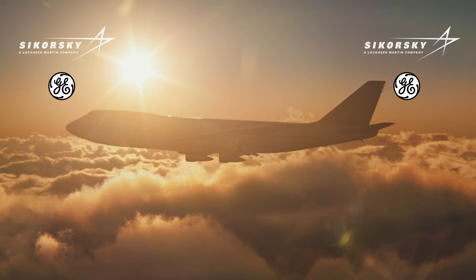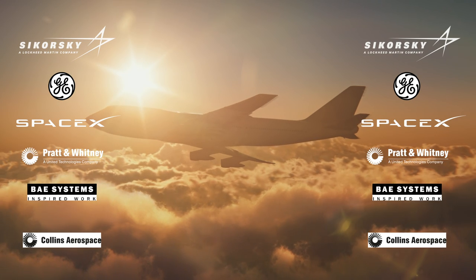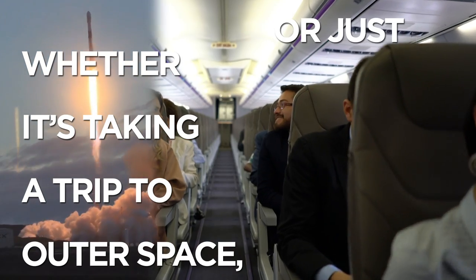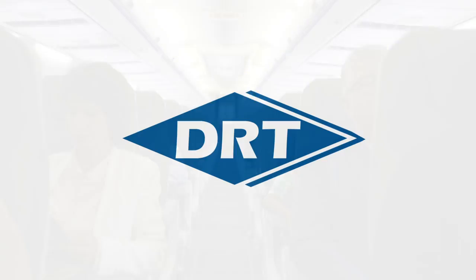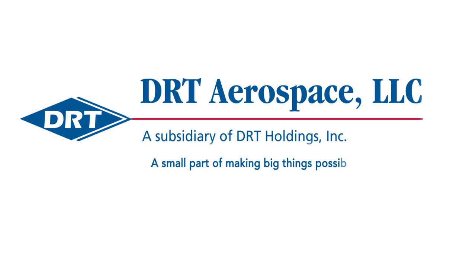Many of the major aerospace OEMs trust DRT as a long-term partner. Whether taking a trip into outer space or just visiting the family, DRT is there. DRT Aerospace — a small part of making big things possible.